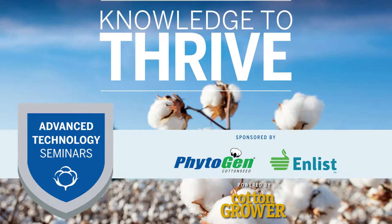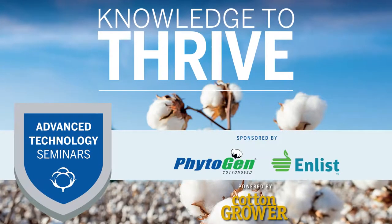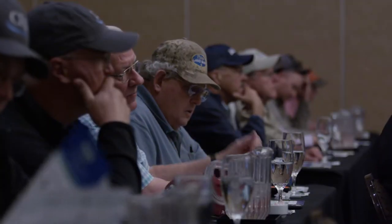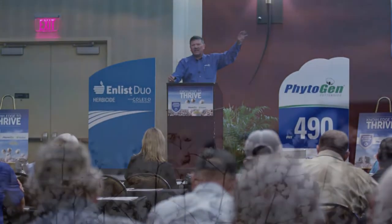Phytogen cotton seed provides growers with consistently high-yielding, high-quality varieties and the latest in trait technologies. Phytogen is committed to providing growers with the information they need to use these new varieties successfully. We partnered with Cotton Grower Magazine to produce a series of videos from the advanced technology seminars so our experts could answer your questions.